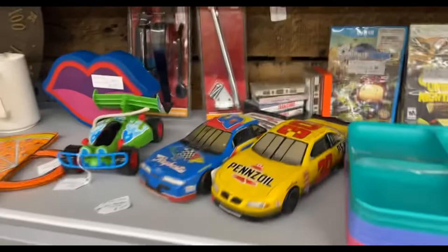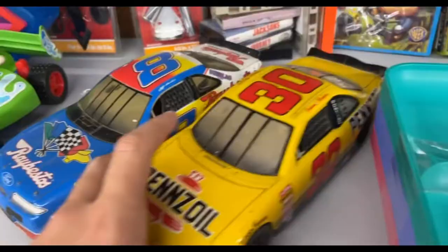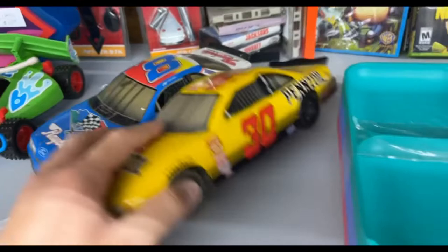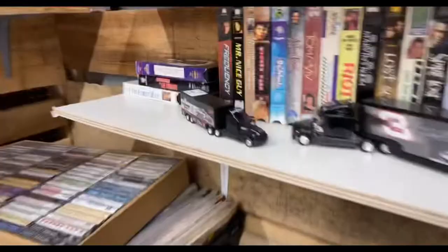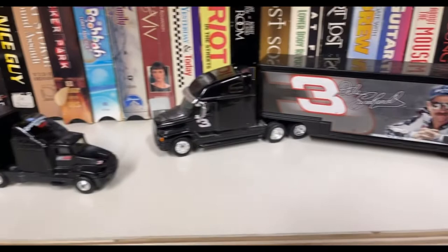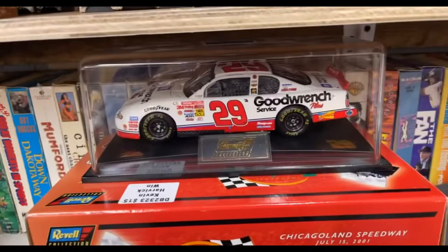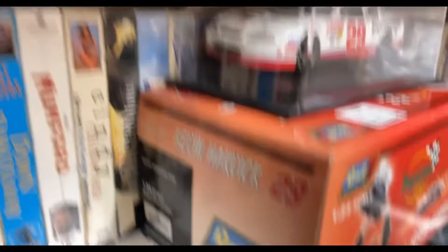We got a couple of old 1:18 scale cars - Jeff Burton's Exide Batteries and Johnny Benson's number 30 Pennzoil. They're 1:18 scale too, very very big, but they've seen better days so we'll be leaving those here. We've got some small Dale Earnhardt Sr. haulers here, 1:64 scale - five bucks isn't too bad. Here we have a Kevin Harvick 1:24 scale Chicagoland win from 2001.